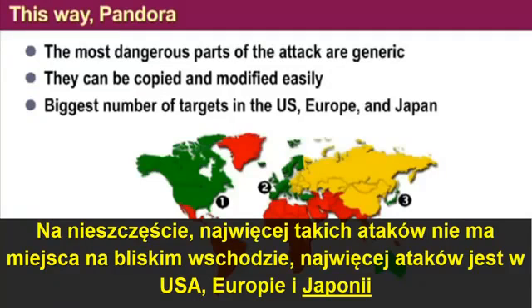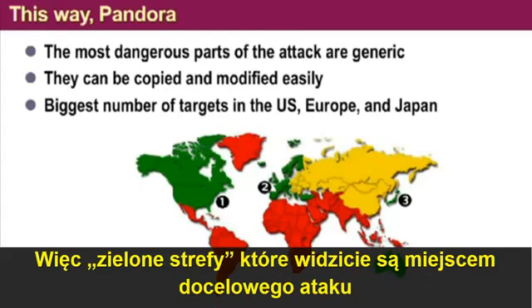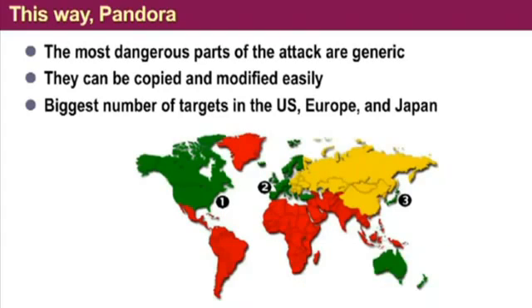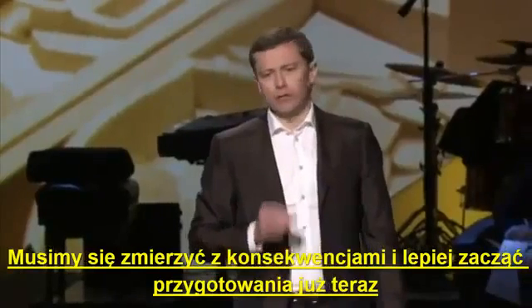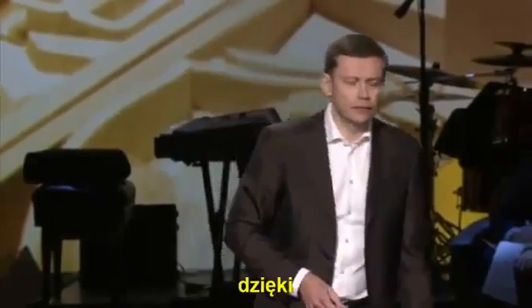Unfortunately, the biggest number of targets for such attacks are not in the Middle East. They are in the United States, in Europe, and in Japan. All the green areas — these are your target-rich environments. We have to face the consequences, and we better start to prepare right now. Thanks.